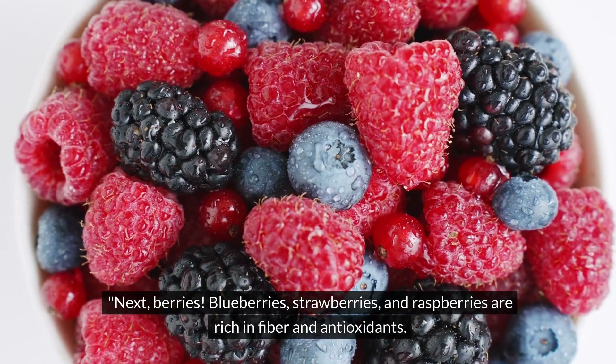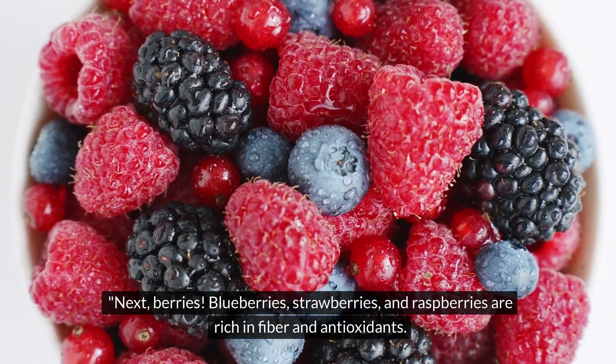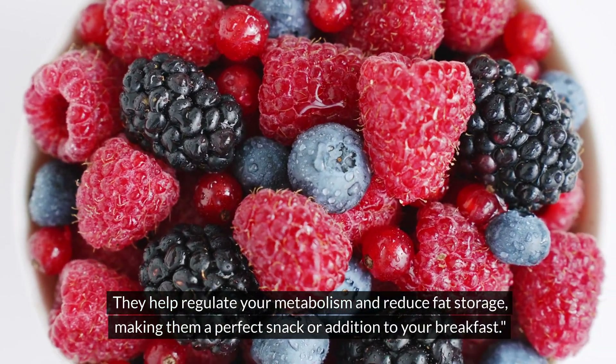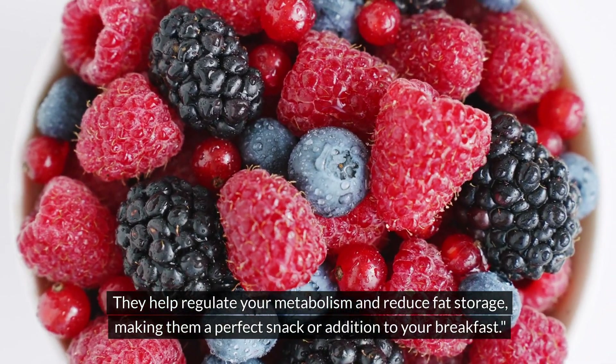Next, berries. Blueberries, strawberries, and raspberries are rich in fiber and antioxidants. They help regulate your metabolism and reduce fat storage, making them a perfect snack or addition to your breakfast.